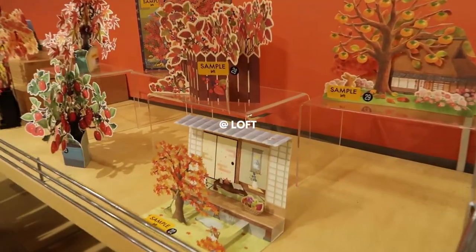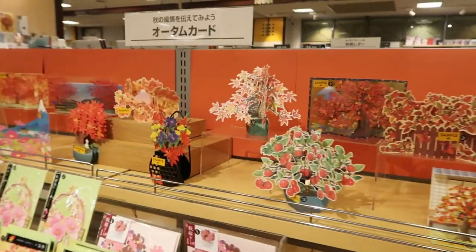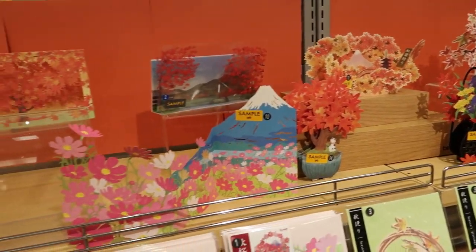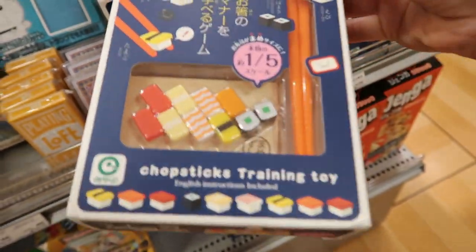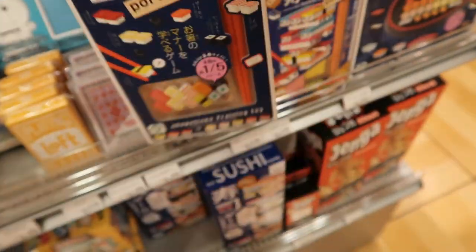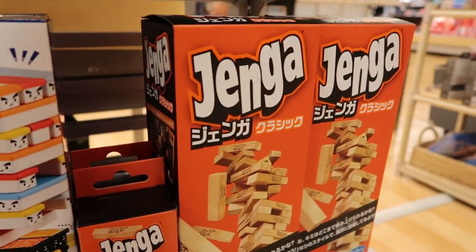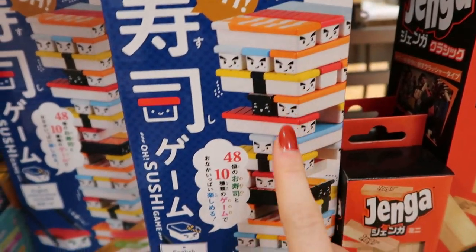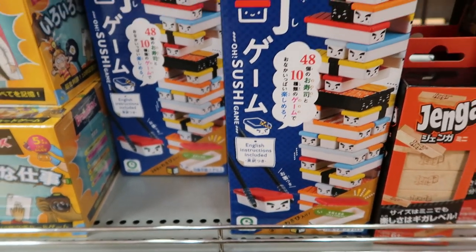They make the best greeting cards in Japan — I love them so much. I'd never seen pop-up greeting cards before, so they're a lot of fun to send to friends and family. There was also a portable chopstick training toy with tiny plastic sushi pieces. Then I saw they had Jenga, and then I saw a tower — it's like Jenga but sushi, and it has English instructions, so we're going to get one and play it.